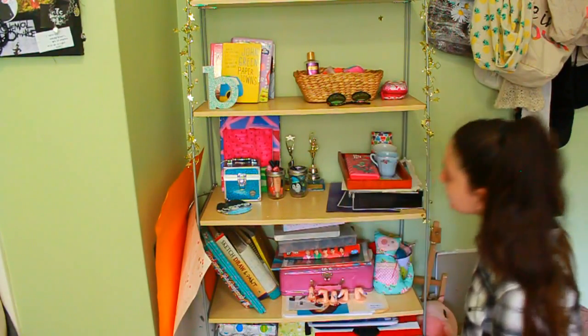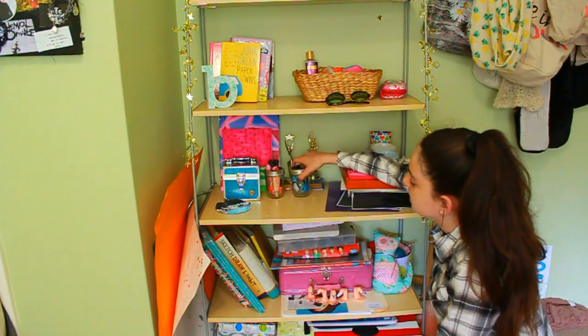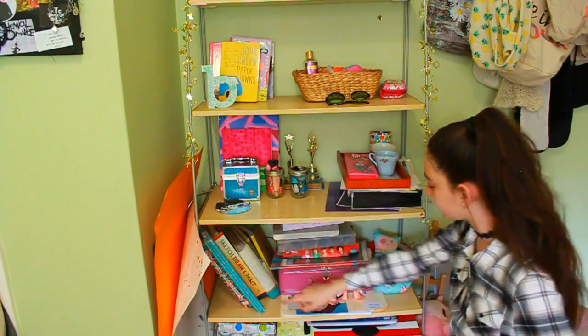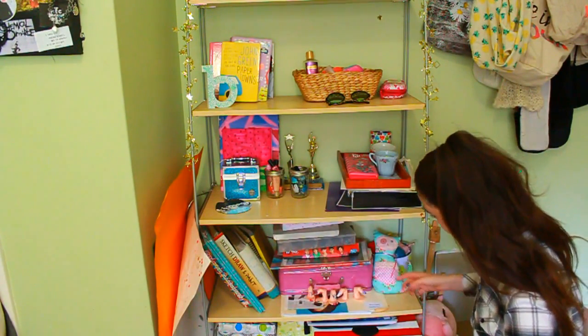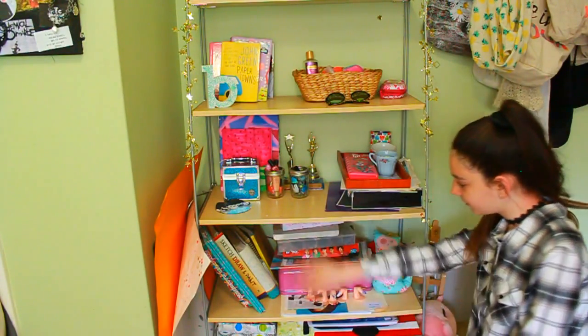As you can see the bottom two shelves are just an absolute mess. I just have random stuff like trophies, little jars, books, more drawing books, art stuff, beads, junk — so those are just my junk shelves.